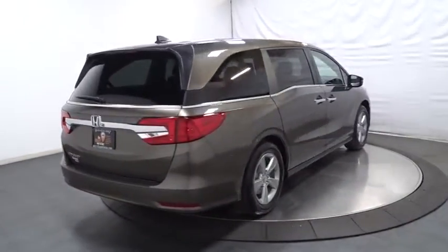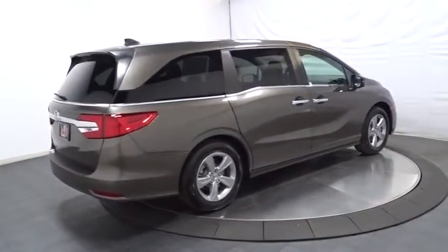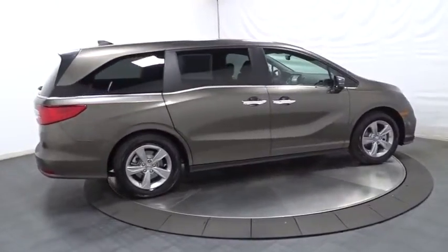Brake assist, subwoofer, tinted glass, engine immobilizer, power rear window sunshade, leather shift knob.